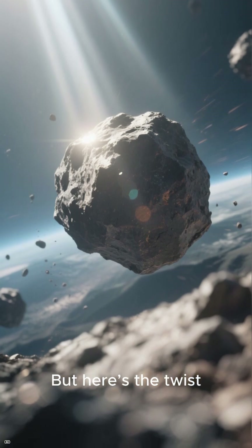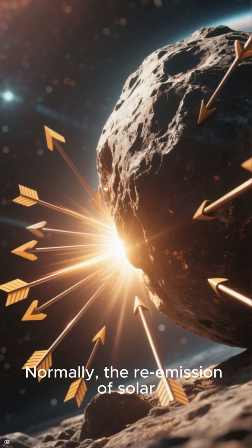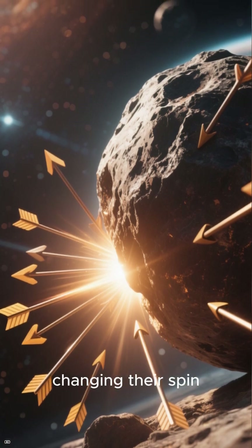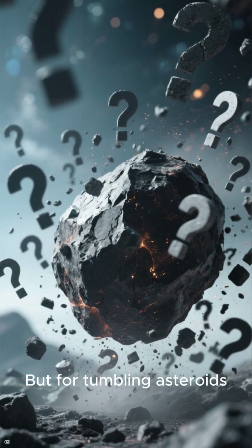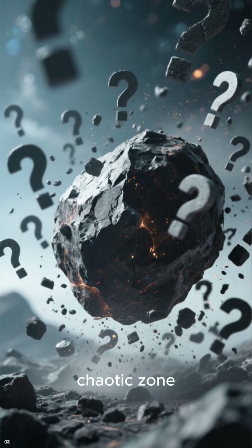But here's the twist — sunlight also plays a role. Normally, the re-emission of solar heat gives asteroids a steady push, changing their spin. But for tumbling asteroids, that effect is cancelled out, keeping them stuck in the slow, chaotic zone.